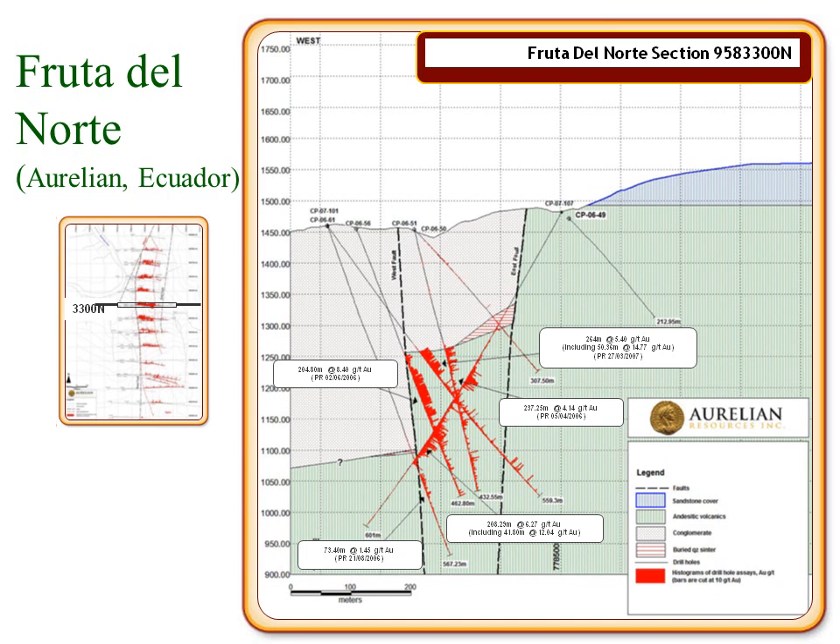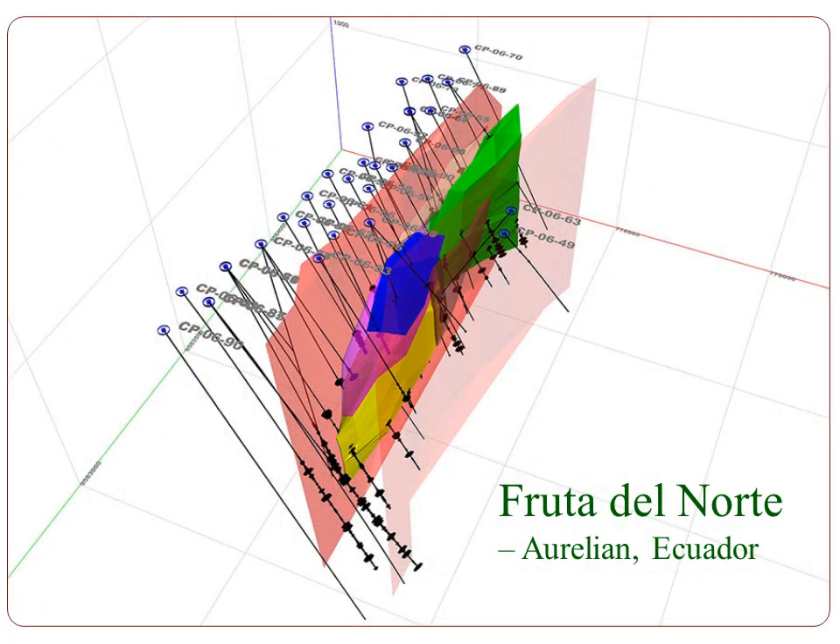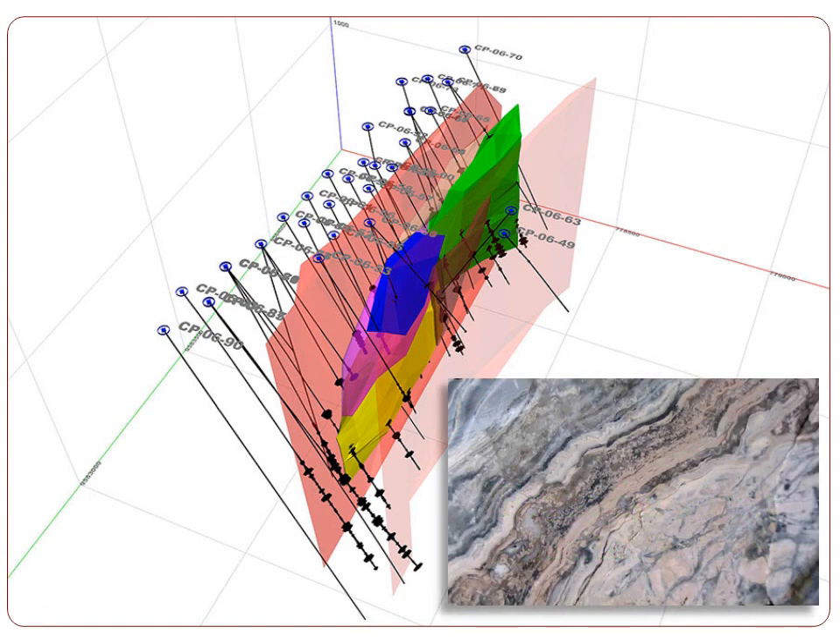The Fruta del Norte deposit in Ecuador was discovered by the junior explorer Aurelian. The mineralization does not outcrop and was found by drilling below a small outcrop of unmineralized sinter hidden in thick tropical vegetation. In this 3D model of the mineralization you can see steeply dipping structures in pink with the multi-colored prisms of mineralization in a vertically constrained boiling zone. The ore is well banded with plentiful sphalerite and galena. Fruta del Norte has reserves of 6.8 million ounces of gold and 9 million ounces of silver at a grade of just over 8 grams per ton gold equivalent, plus a further 4 million ounces of gold and 8 million ounces of silver in resources.